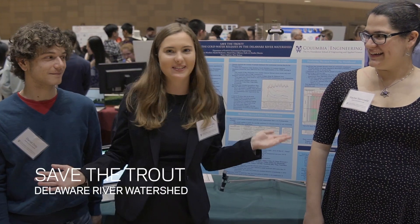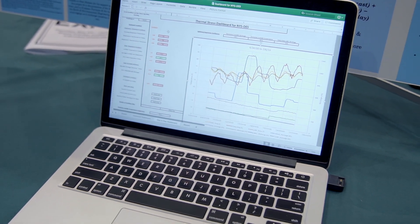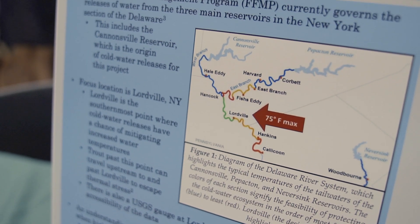This is our Save the Trout team. We were working to develop a framework to govern a bank of water that has been set aside to protect the trout population. I think because we're here in New York City we have access to really cool problems.